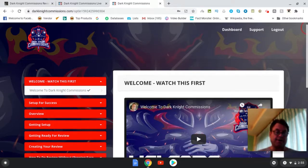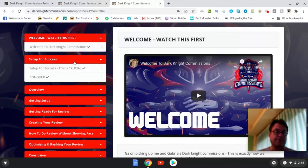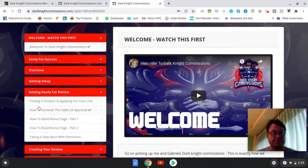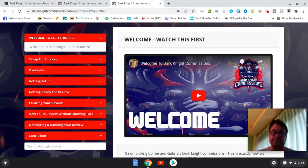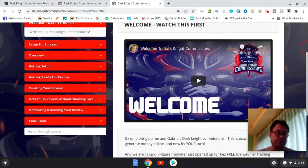Once inside the members area, you're going to get a welcome, and then setup for success — essentially mindset and motivational ideas. Then you get an overview, setup, and review preparation for your video review. There's quite a bit here: finding a product and applying for your affiliate link, how to increase the odds of approval, how to build a bonus page (parts one and two), and taking a step back with Elementor. Elementor is what you'll use to build your review site and bonus pages.